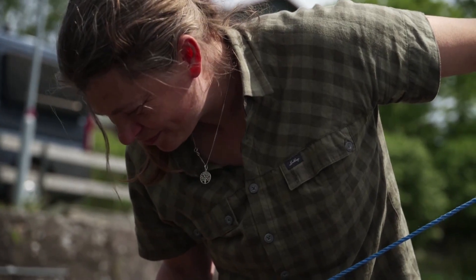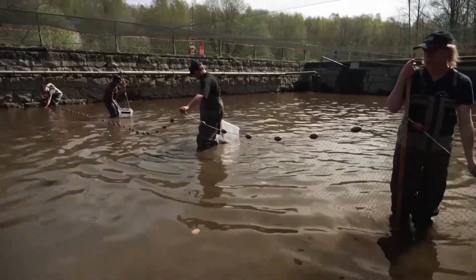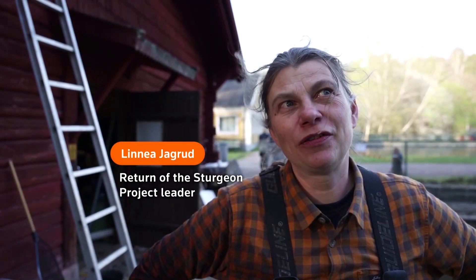Biologist Dan Calderon and project leader Linnea Jagrid are part of the team re-introducing young Atlantic sturgeon to Sweden's Göta Elv river. 'The biggest importance of this project is to bring the species back, to give a signal to the world that we are actually able to get something back, which is fantastic.'